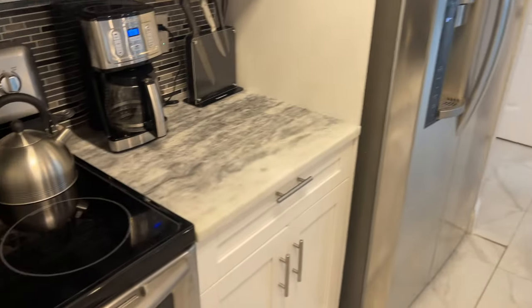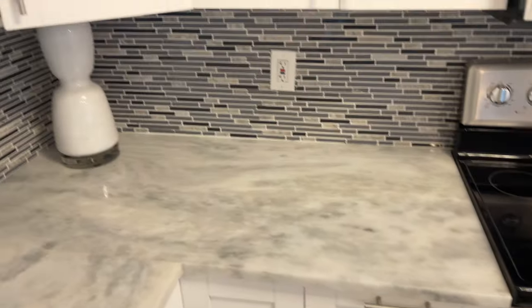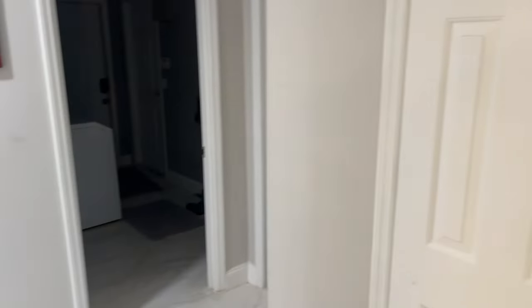Nice kitchen, nice countertops, nice backsplash. We're also going to lead right here to the right wing of the house where we're going to start out the guest bathroom as well as the laundry room.